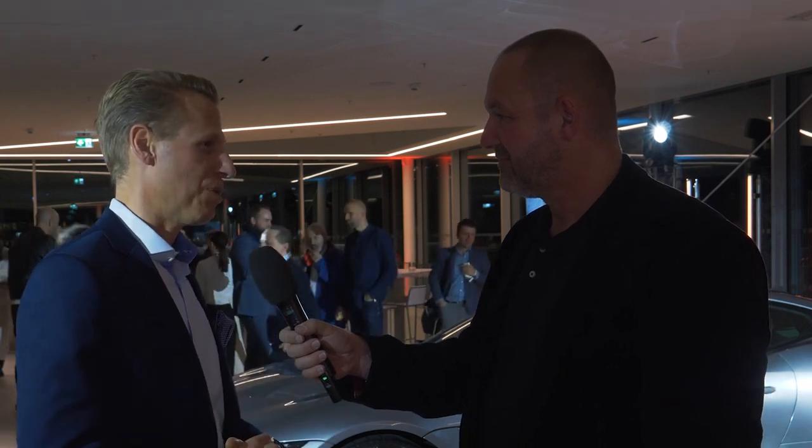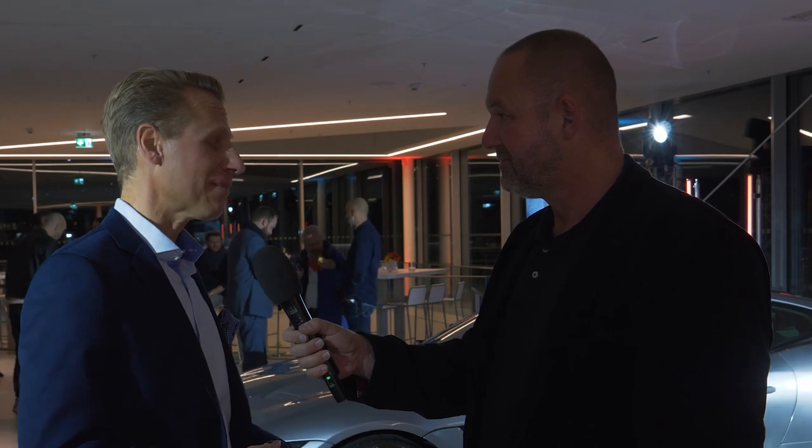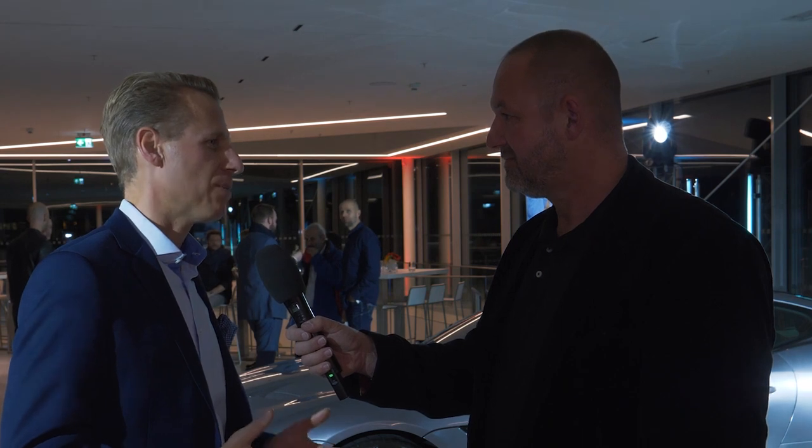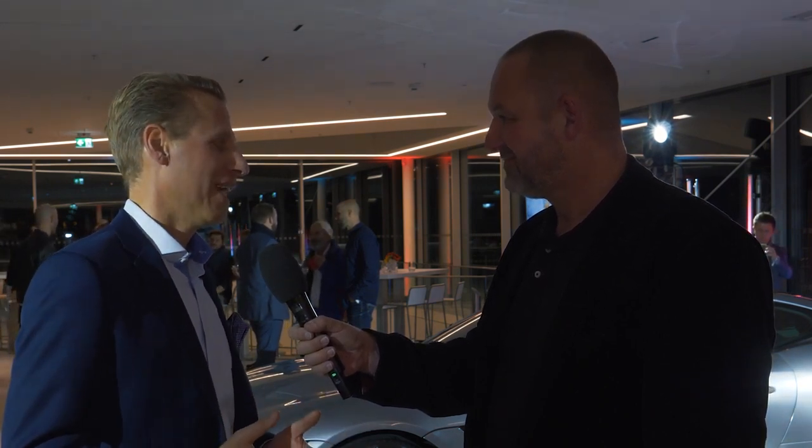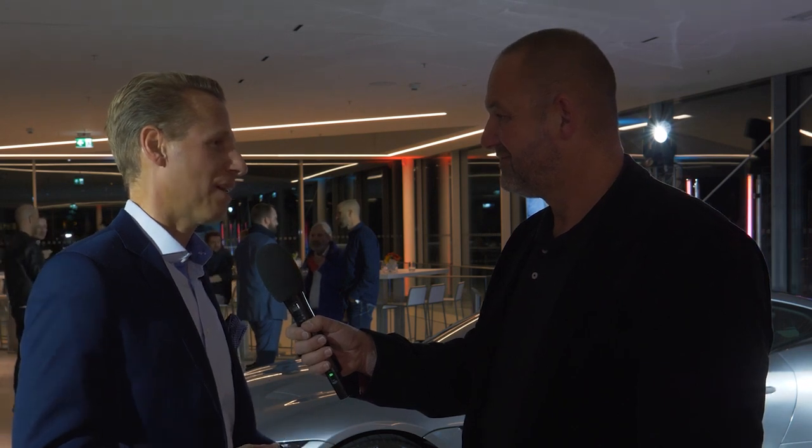Regarding the four-cylinder 2.0-litre engine introduced for the predecessor — many were skeptical about a four-cylinder in a sports car. Did it work? It definitely worked — half of the F-Types sold last year were four-cylinder cars. Downsizing and four cylinders go together super well in a sports car: it sounds great, drives well, it's genuinely great fun. We're going to continue that journey, while also continuing with the eight-cylinder 5.0-litre supercharged engine, so both the V8 community and those wanting a lightweight fun car will be catered for.